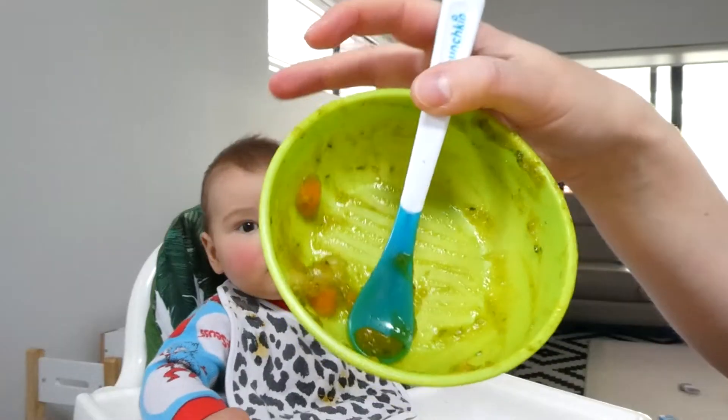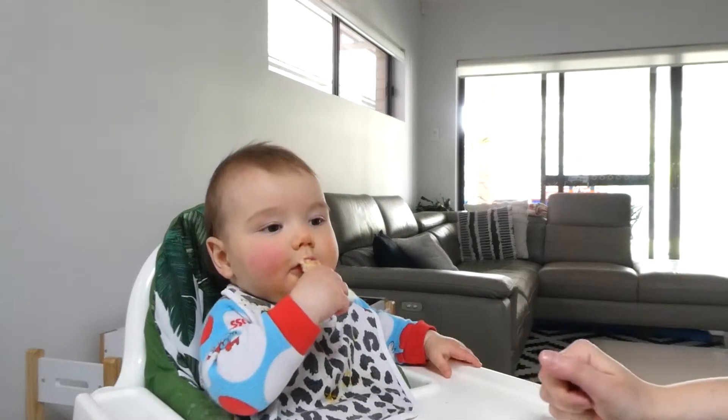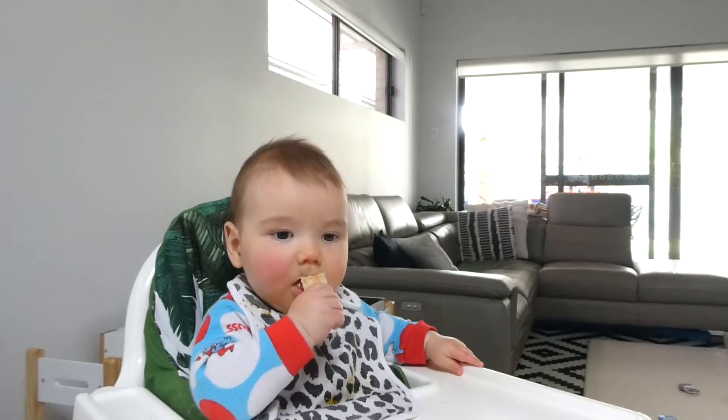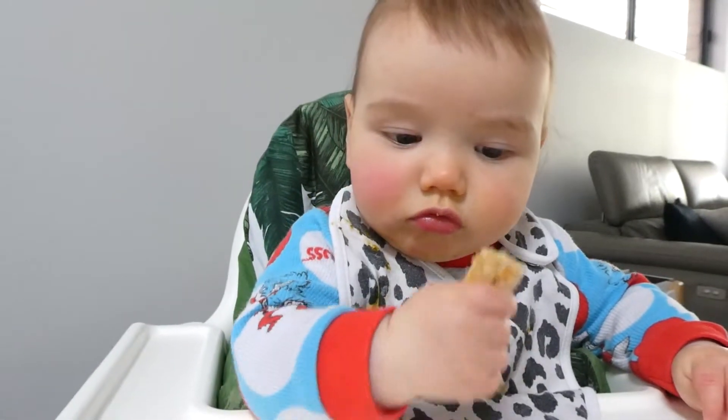He seemed to really enjoy that mixture, so that was pumpkin, pear and spinach. I've recently started to offer him some finger food, so I've just toasted some bread and given him toast in small pieces that are about the size of my pinky finger.